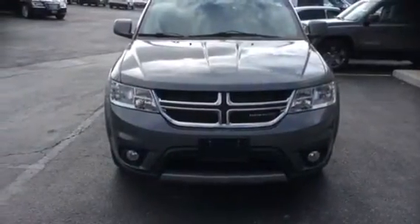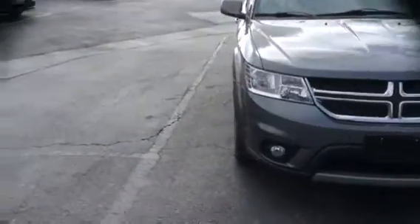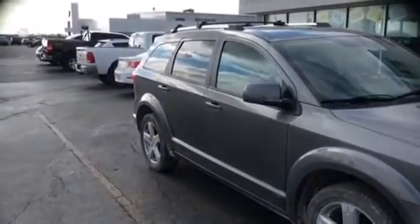I just want to point out a couple of the features here. With the crew you get the standard fog lights in the front. Coming around to the passenger side — 19 inch aluminum rims, no dings or dents on the passenger side.